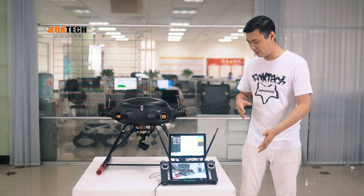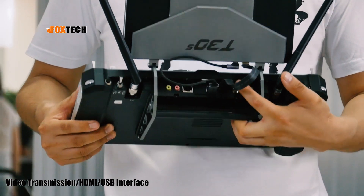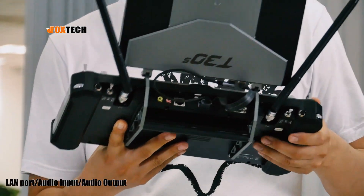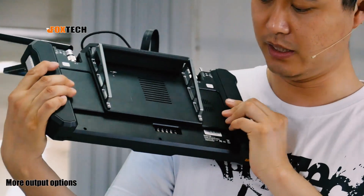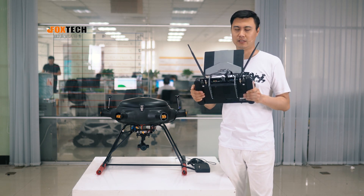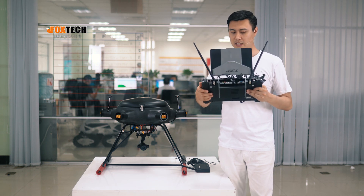On the back of the T30S, we can see an RS232 port, one HDMI port already used with the secondary monitor, two USB ports, an Ethernet port, speaker, and microphone output. There are also additional output options like RS485 and TTL ports, so if you have other equipment you want to link, you can do so directly without a converter.